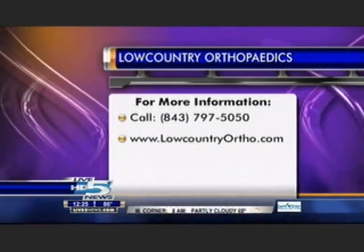Dr. Cox, thank you so much for giving us that valuable information today. If you'd like more information, you can contact Dr. Cox at Low Country Orthopedics, and that number is 797-5050, or log on to lowcountryortho.com.